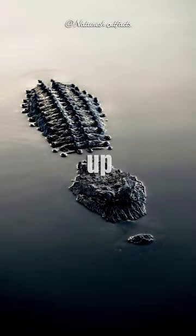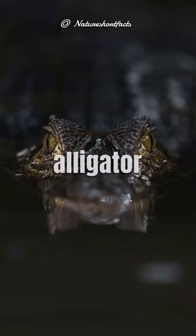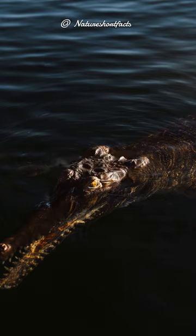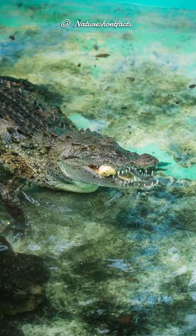American alligators can grow up to 13 to 15 feet in length, with males generally being larger than females. The sex of alligator hatchlings is determined by the temperature at which the eggs are incubated. Warmer temperatures usually result in more males, while cooler temperatures result in more females.